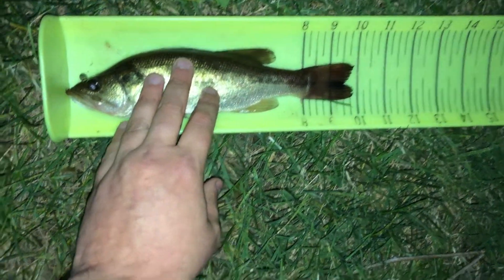All right, it's a decent little bass. That is right at nine and three quarter inches.